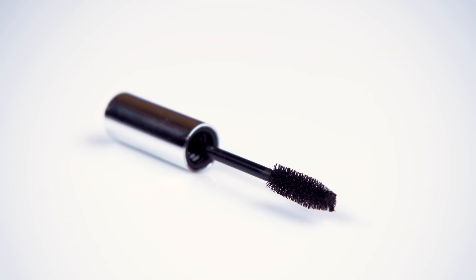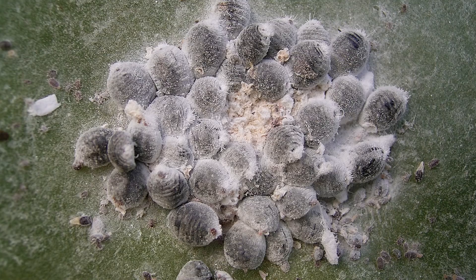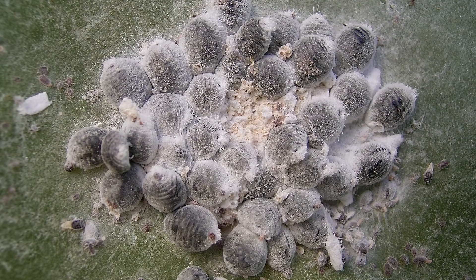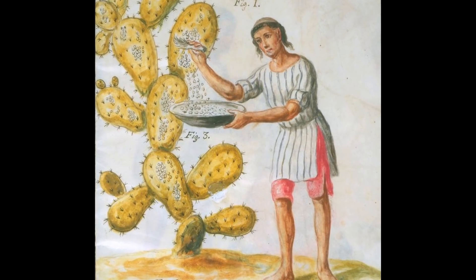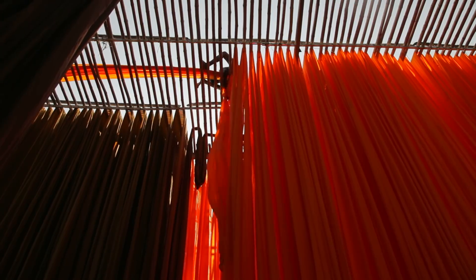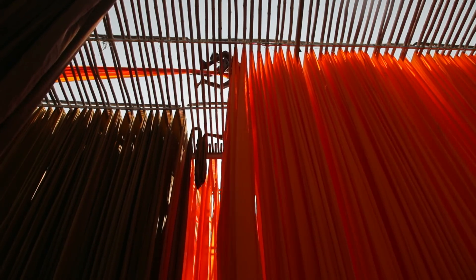Before I begin making my own cosmetics from scratch, one key ingredient I want to collect is the red dye derived from a small insect, the cochineal. Native to the Americas, these insects were discovered and used by the Aztecs and Incans to dye their clothing. Then, when the Spanish arrived, they began exporting it around the world as a popular red dye.